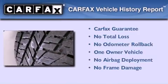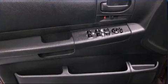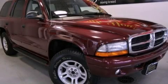This Dodge has had only one owner, and it qualifies for the Carfax Buyback Guarantee. Stop by today and test drive this automobile for yourself.